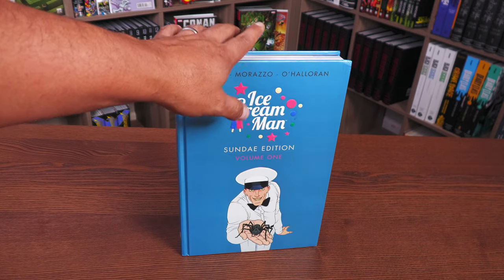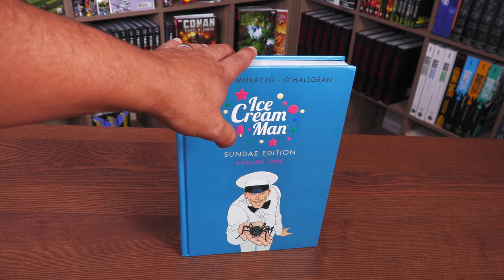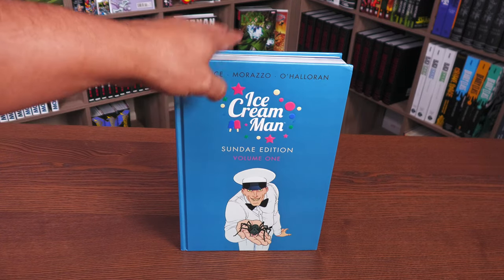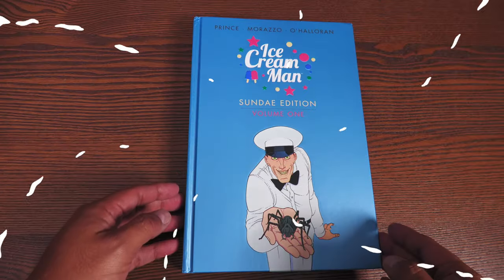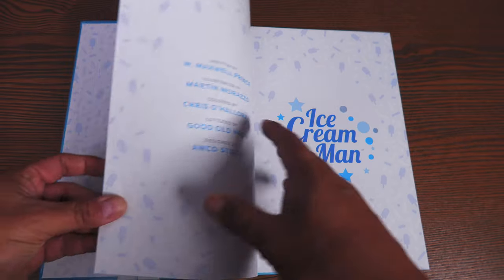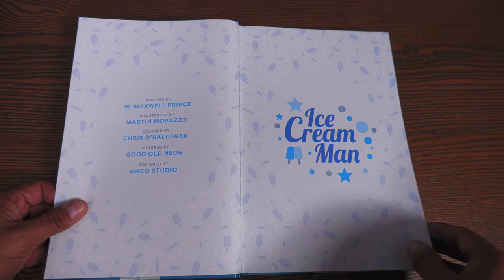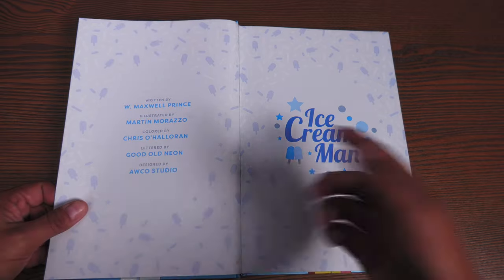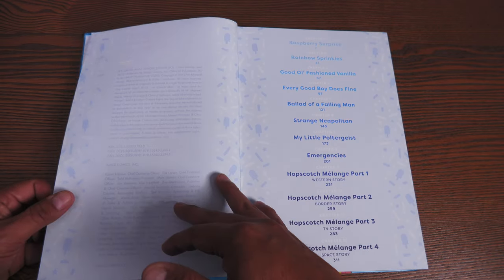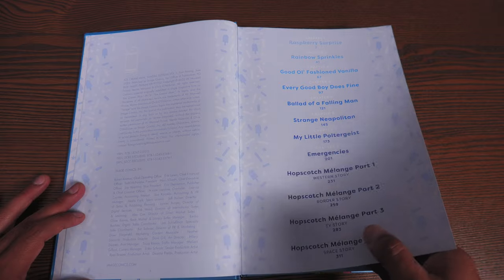Let's crack this book open. If you don't know anything about this, it was in my Hidden Gems for horror books last October — I do hidden gems every month. I love the end paper right here; each issue has its own little design. Written by W. Maxwell Prince, art by Martín Morazzo, colors by Chris O'Halloran, lettering by Good Old Neon, design by Arcko Studio. It collects the first 12 issues of Ice Cream Man and the book is 404 pages long.